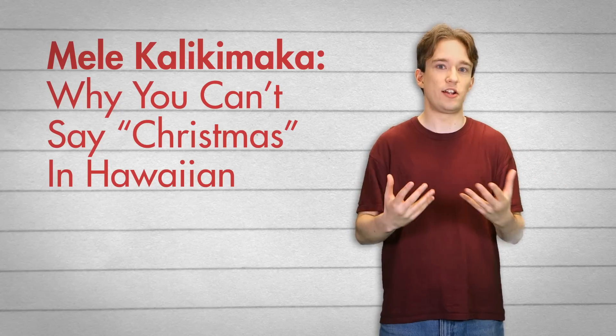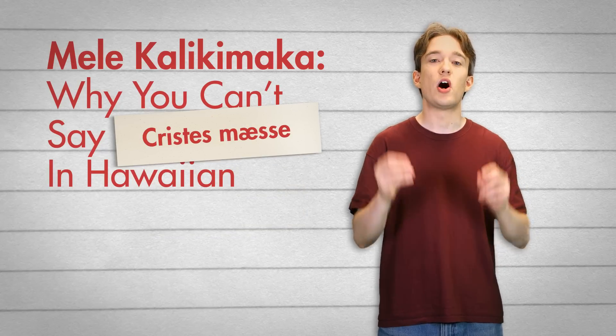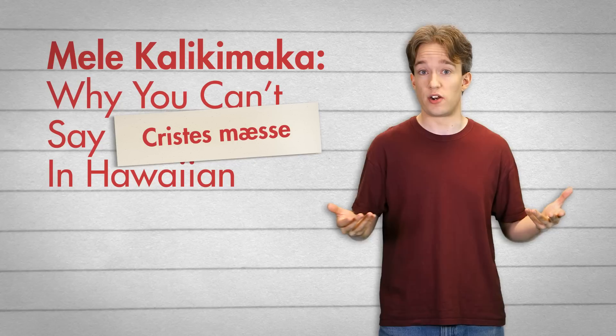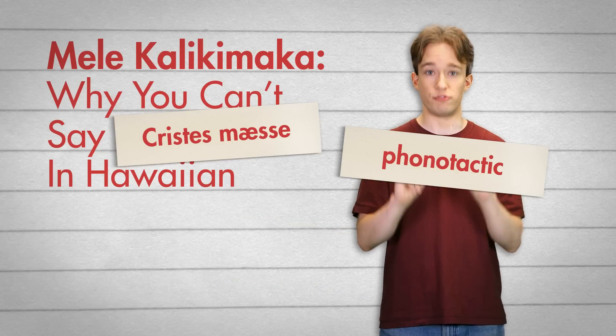You see, Christmas is a very English word — it's actually from Old English: Christus Mesa, the festival or Mass of Christ. But the Hawaiian language, along with a lot of Polynesian languages, uses only a few consonants and has much more restrictive phonotactic rules.